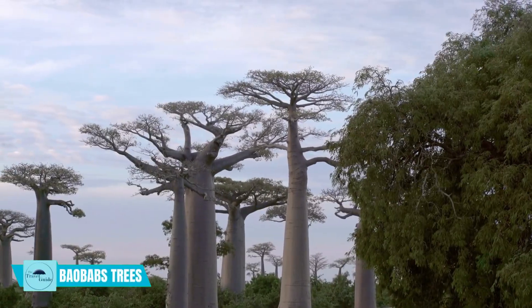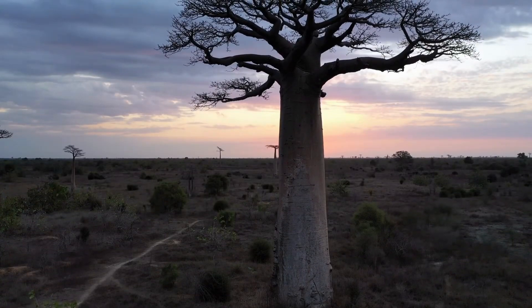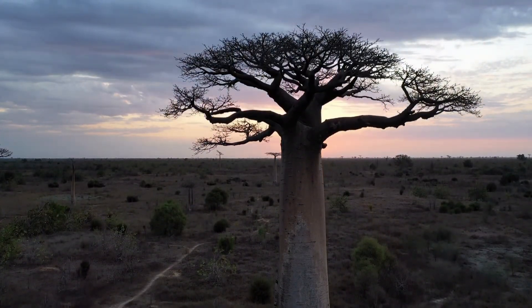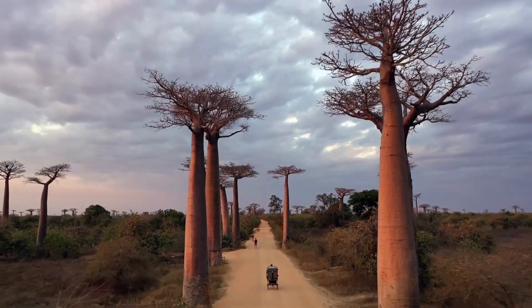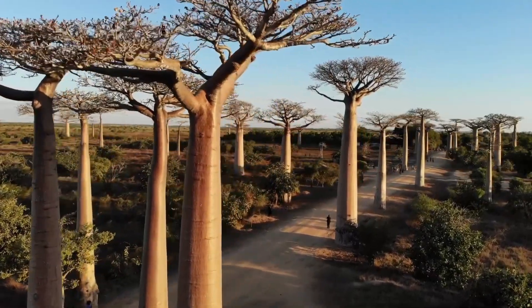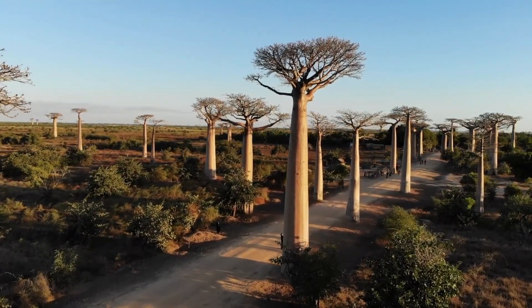See the Baobab trees. Madagascar is home to six of the nine distinct Baobab species that exist worldwide. These trees, also known as the Tree of Life, are remarkable for their vast size, with the largest species growing up to 46 feet in diameter. Visit the Avenue of the Baobabs, which contains some of the oldest and tallest trees in western Madagascar.